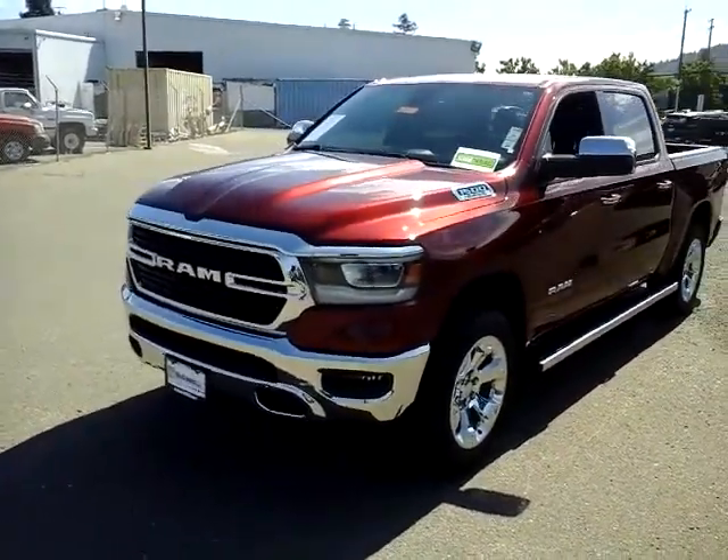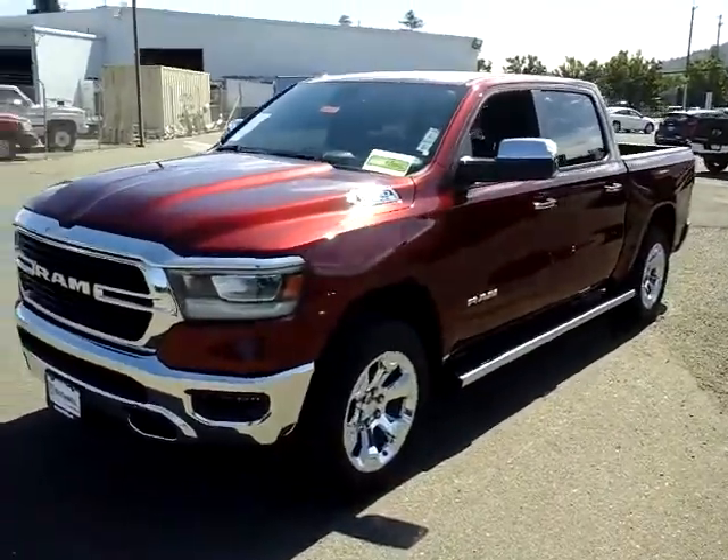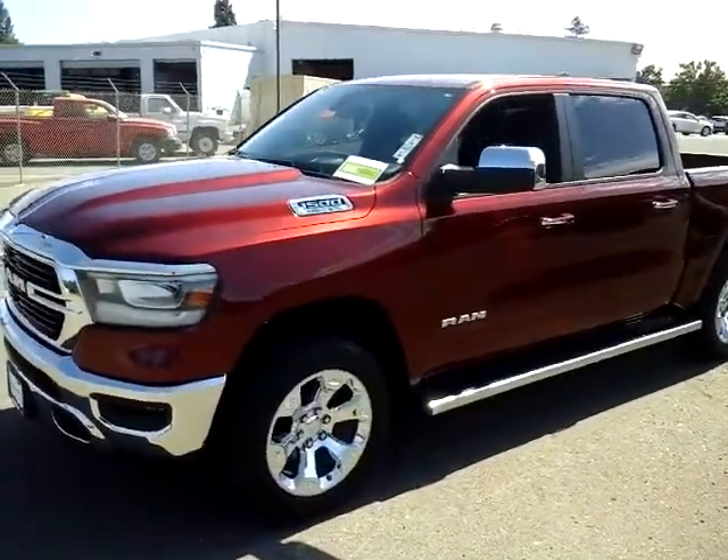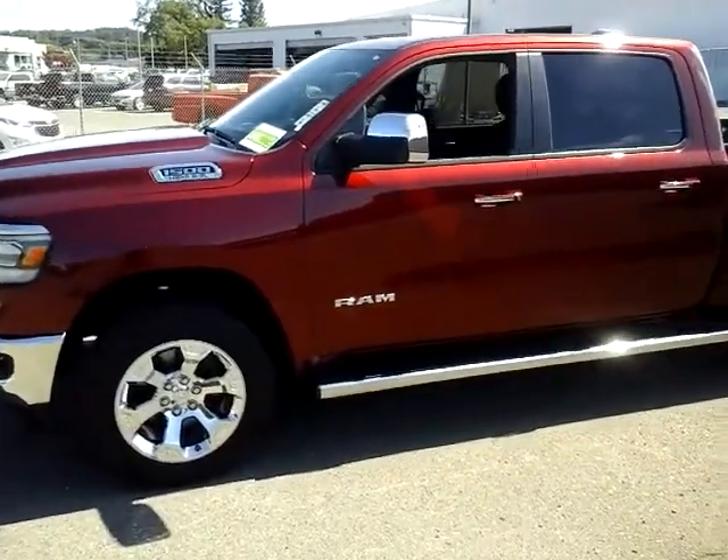Hey, good afternoon, this is Bill with McConnell Auto Center. I wanted to take a quick video here for you of our 2019 Ram 1500 Crew Cab Bighorn.